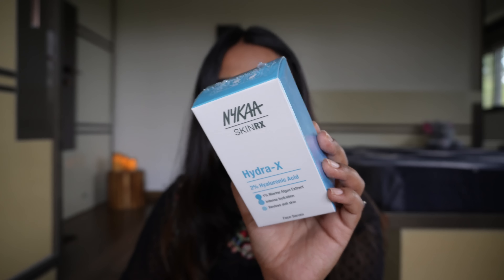Next up I have a skincare serum, which is the Hyaluronic Acid 2% from Nykaa Skin RX. Again, a fragrance-free, gorgeous, plumping serum. Great for your skin if you're having dry or dehydrated skin — you should definitely incorporate hyaluronic acid.